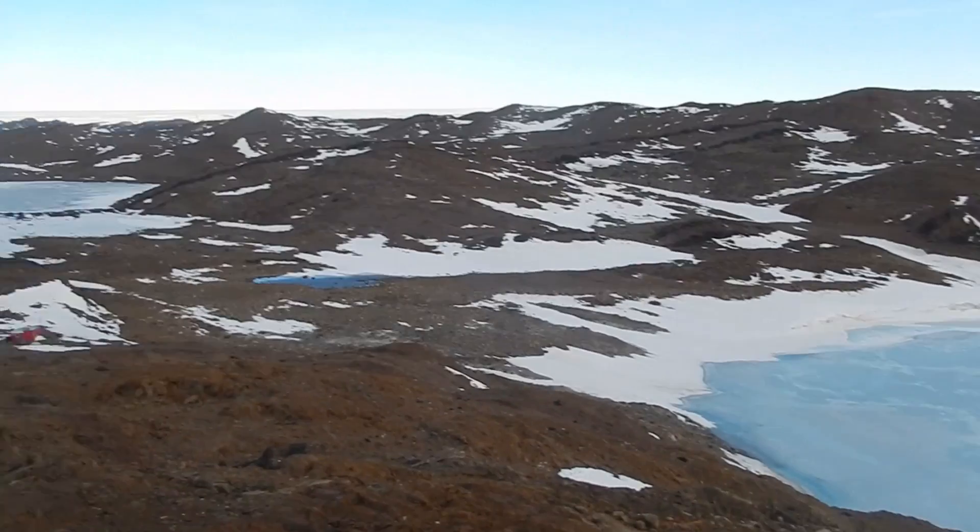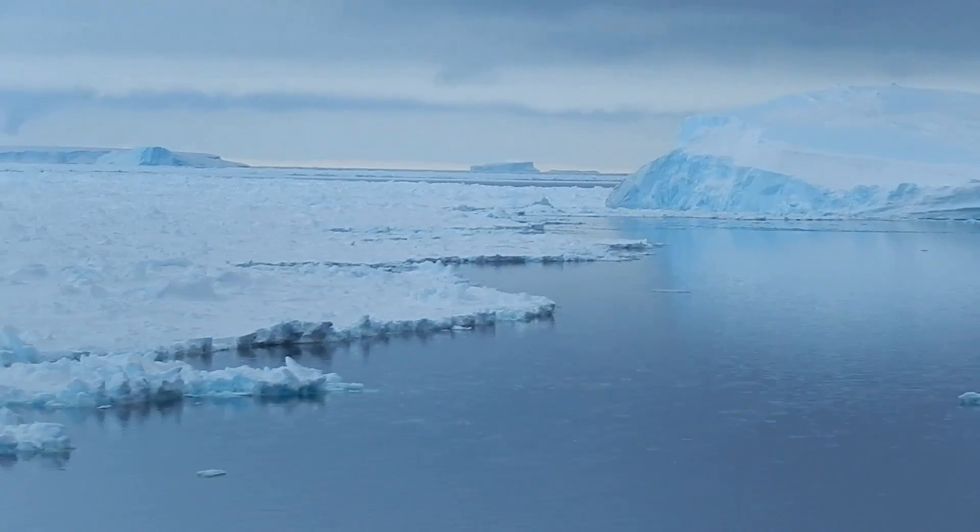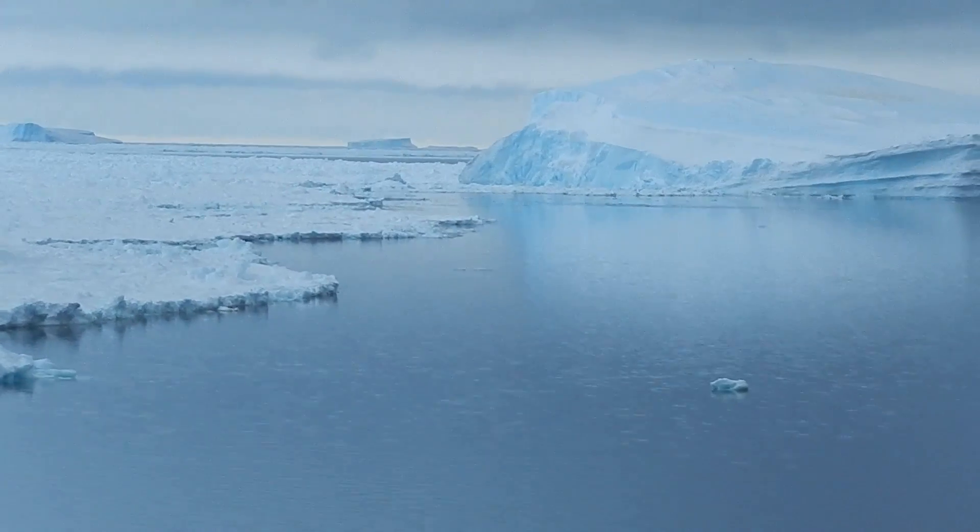So if we can get an understanding about how the solid earth is moving and changing, then we can get a much better idea of how the ice sheet is behaving and how it's going to behave in the future.